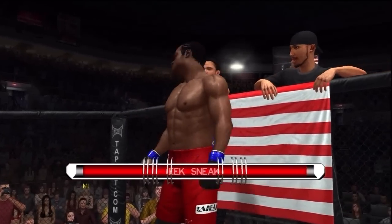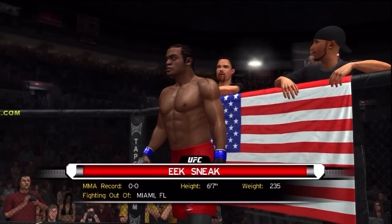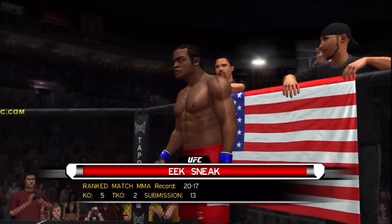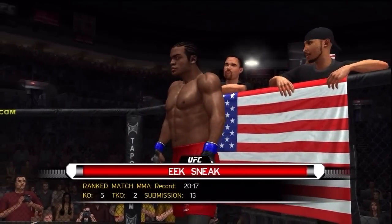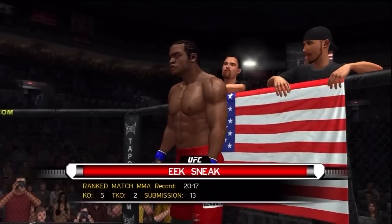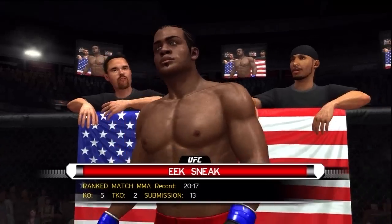Introducing first, fighting out of the blue corner — this man is a Muay Thai and Brazilian jiu-jitsu fighter. He stands six feet seven inches tall, weighing in at two hundred thirty-five pounds, fighting out of Miami, Florida: Big Nasty!